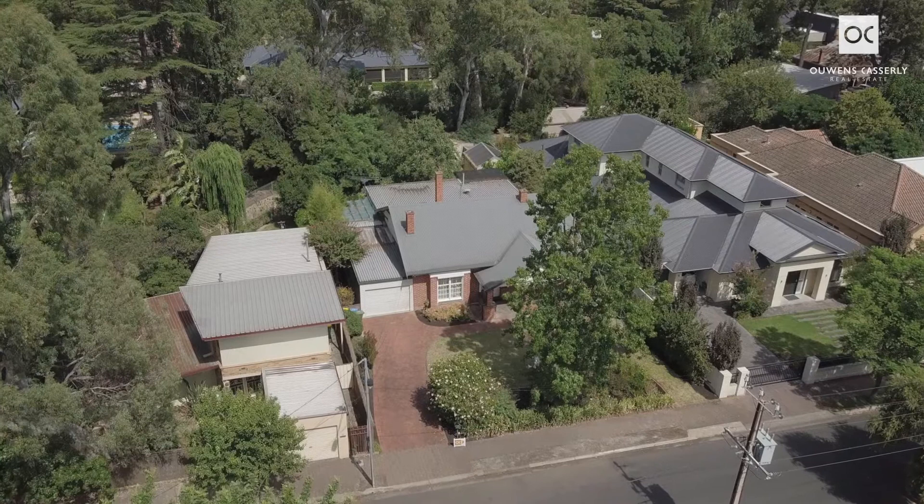Good morning, I'm Angela Steneford from Owens-Casserly Real Estate and today Michael and I are really excited to release number 18 Regent Street, Millswood. This home may well be the answer for all of you who have been looking for that elusive building site or investment property in this premier inner southern suburb.